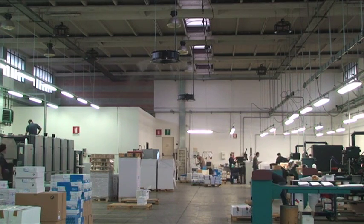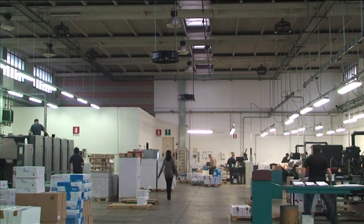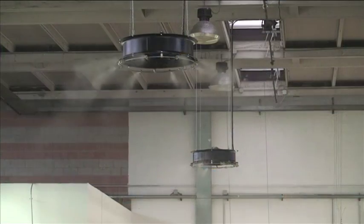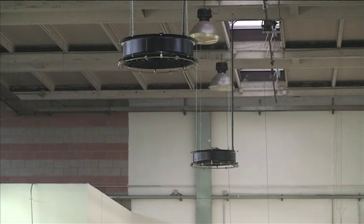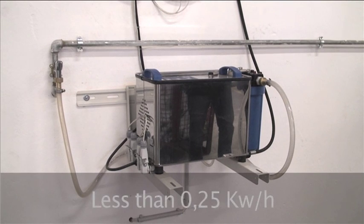Exclusive patents for the pressurization unit make SIM humidity control technology unique on the market. A pressurization unit with a plunger pump can nebulize between 0.25 and 15 kilograms of water a minute, with the use of a very low revolution electric motor, obtaining record energy consumption figures for its category that start at less than 0.25 kilowatts per hour.